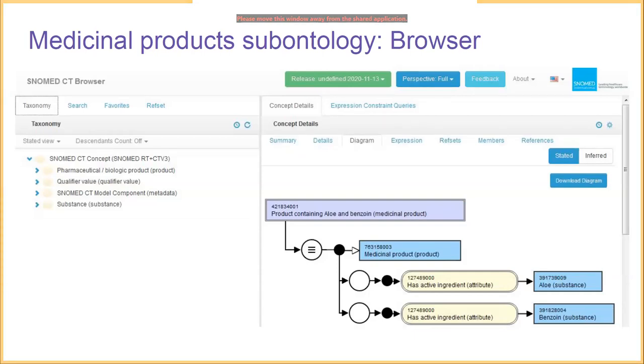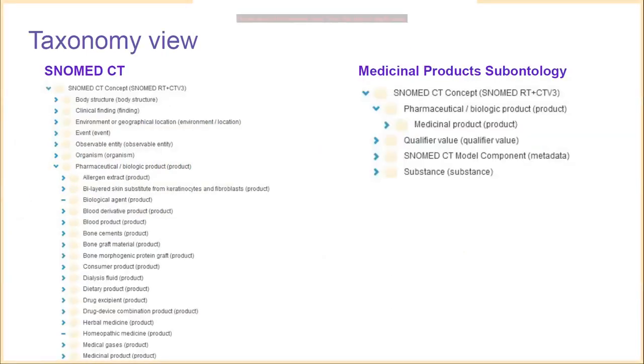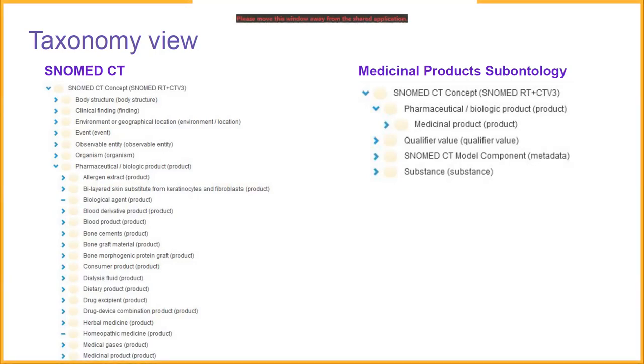We don't expect people to have to navigate OWL ontologies directly if they don't wish to. Zooming in on the taxonomy, the full terminology's pharmaceutical and biologic product sub-hierarchy is extensive. But in the medicinal product sub-ontology, the same expansion shows only the focus concepts and the supporting concepts needed — much smaller than the original taxonomy view. A lot of information is simply not needed to represent these medicinal products, so we get a truly concise while still meaningful view.